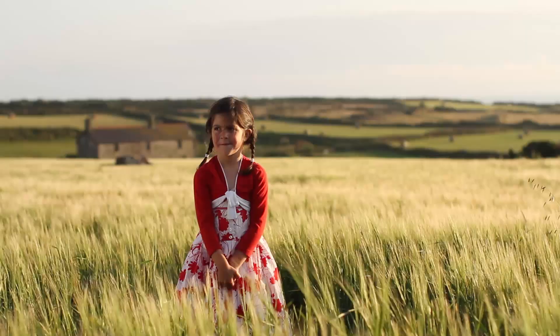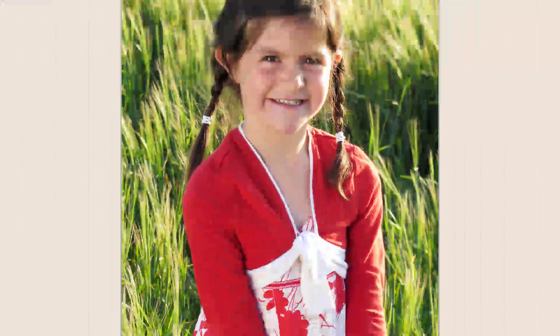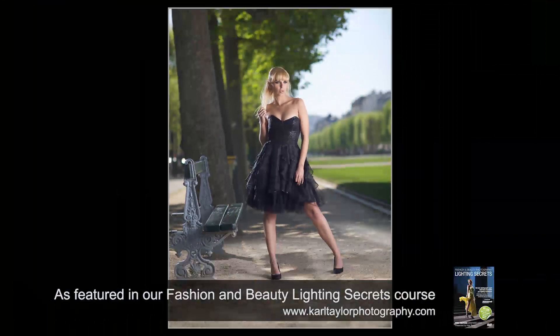This is the perfect scenario. We've got this lovely field of grass and we've got this backlighting. We're using flash in the daytime.